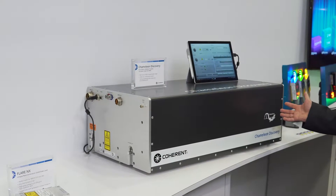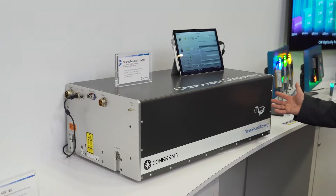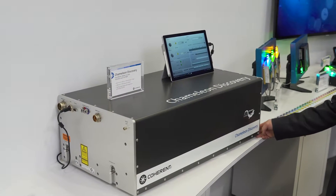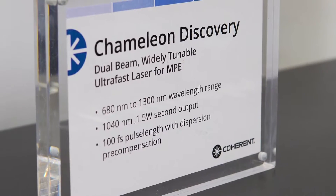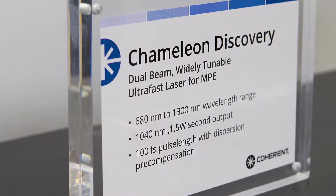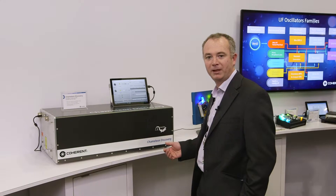This is an extraordinary new tunable femtosecond laser which is tunable from 680 nanometers to 1300 nanometers, with short pulses of 100 femtoseconds long which are pre-compensated to ensure that you have the highest peak power delivered all the way to the sample plane.